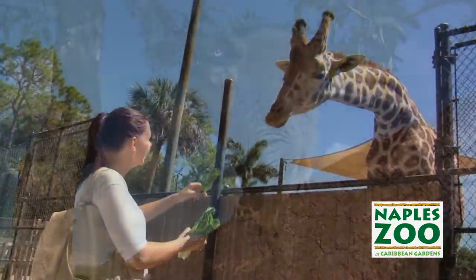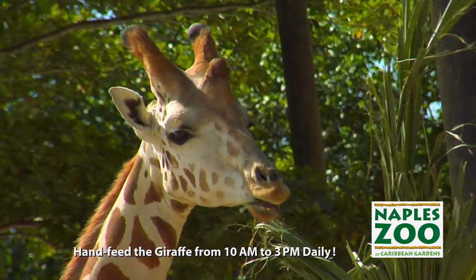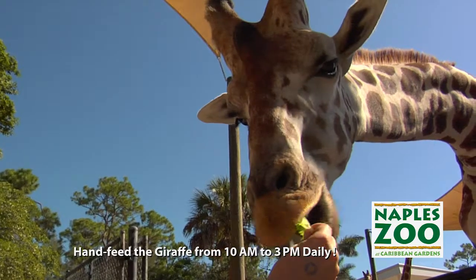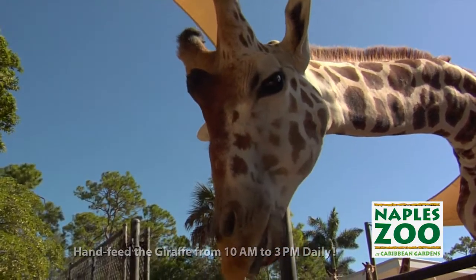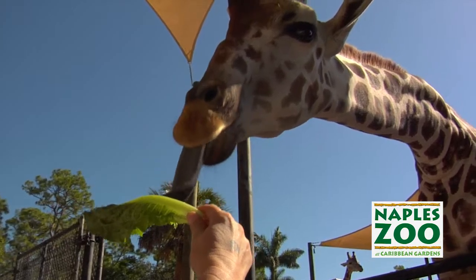One of the most amazing things you can do here at Naples Zoo is to hand feed our herd of giraffe. There is practically nothing more thrilling you can do than walk up to the world's tallest animal, hold out that piece of lettuce, and watch them drop that neck down and slurp it out of your hand. It's something I enjoy doing every chance I get.